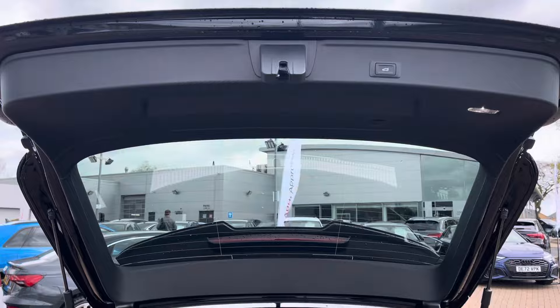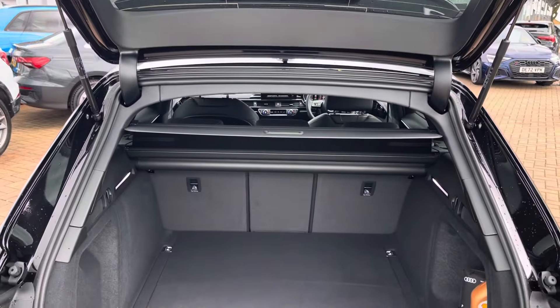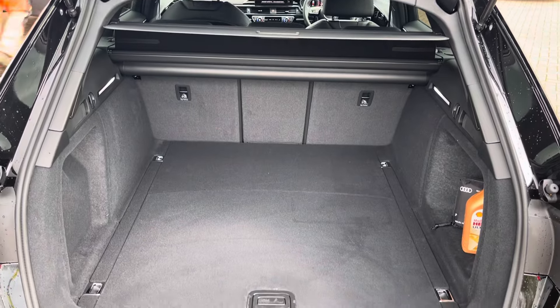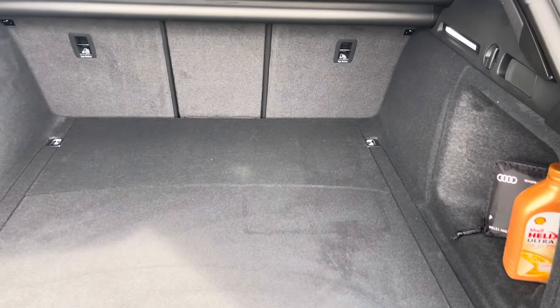With the electrically operated tailgate open you get 495 litres of boot space, perfect for everyday essentials and weekend away luggage. With the rear seats folded down, 1,510 litres is perfect for those larger and bulkier items.